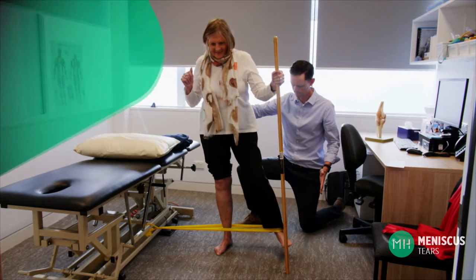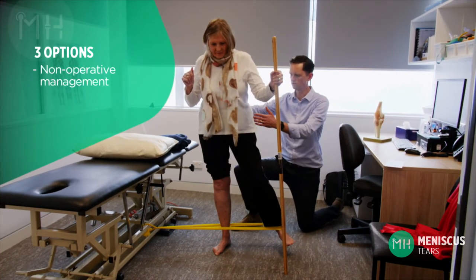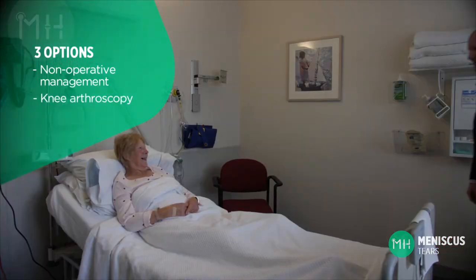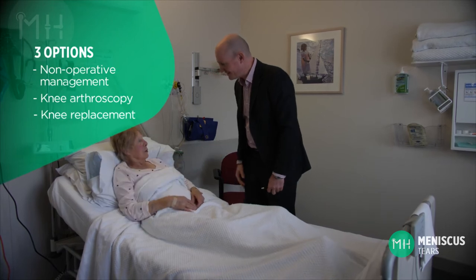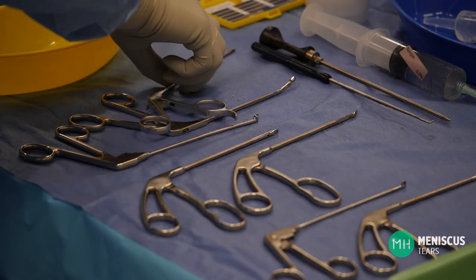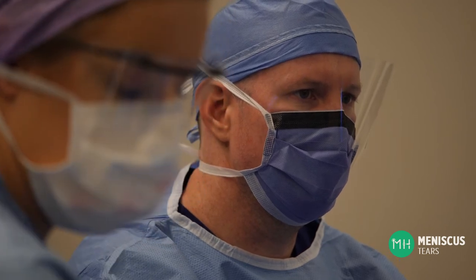Every patient is different, and one of the great challenges is deciding whether or not an arthroscopy is appropriate for them. Your options will essentially be physiotherapy, weight loss and anti-inflammatories, a knee arthroscopy, or a knee replacement. Many patients do choose to have a knee arthroscopy because it is a small, minimally invasive procedure with few risks and a quick recovery, especially when compared to a knee replacement.